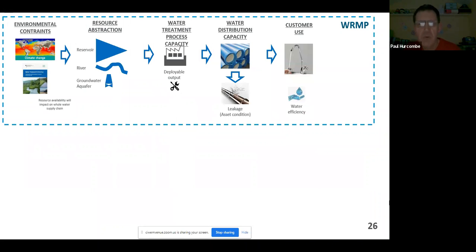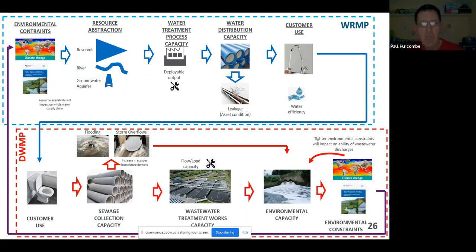When it comes to what DWMPs are about, in the same way water resource management planning asks whether there's environmental capacity to abstract water and treatment capacity to treat it, DWMPs follow that on. The WRMP finishes with the customer; the DWMP starts with the customer. It's a case of: how do we take the flow from the customer through the sewer system, making sure we don't have undue flooding or storm overflow spills, through the treatment works, making sure they're operating properly, and then ensuring environmental capacity — ultimately feeding back into the water cycle. Each one of those aspects is potentially an area where we could have future demand.